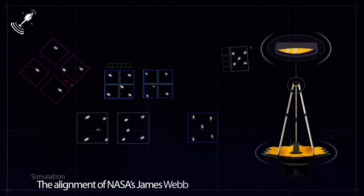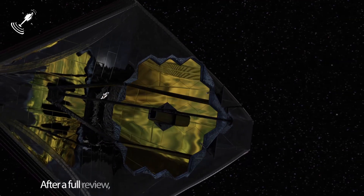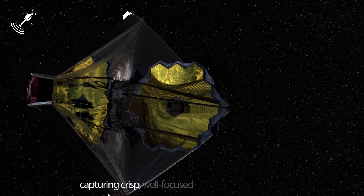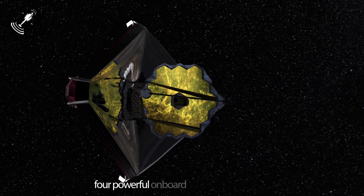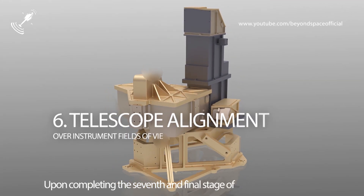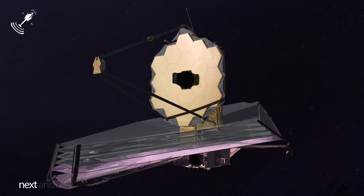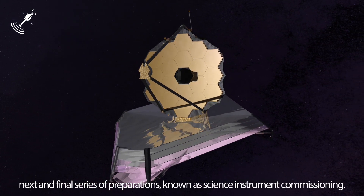The alignment of NASA's James Webb Space Telescope is now complete. After a full review, the observatory has been confirmed to be capable of capturing crisp, well-focused images with each of its four powerful onboard science instruments. Upon completing the seventh and final stage of telescope alignment, the team held a set of key decision meetings and unanimously agreed that Webb is ready to move forward into its next and final series of preparations, known as science instrument commissioning.